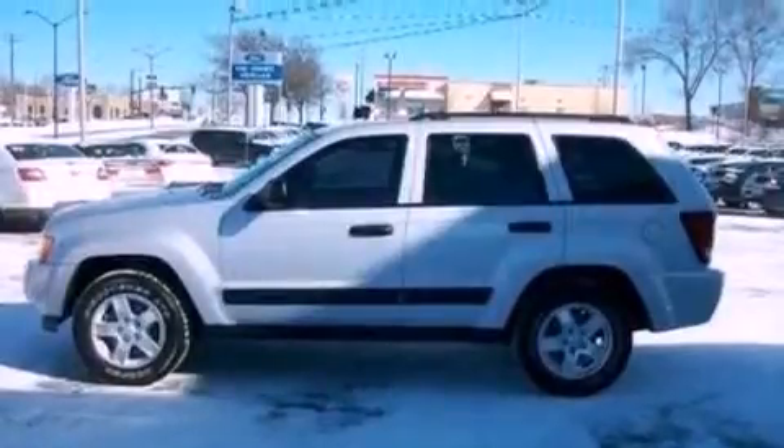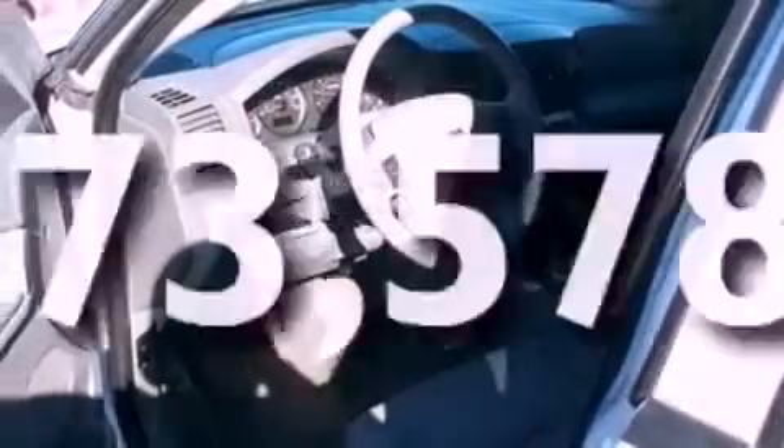An anti-lock braking system, a passenger side airbag, full power accessories, a keyless entry system — and this vehicle has less than 74,000 miles.